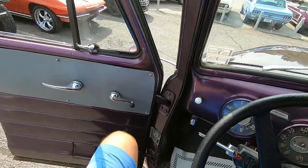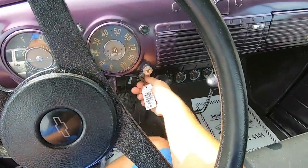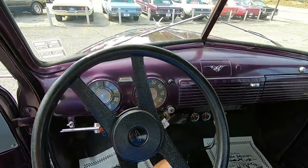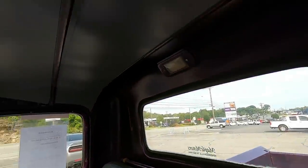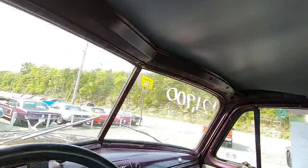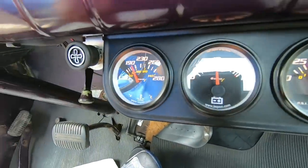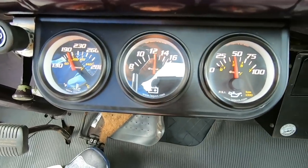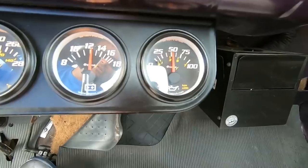Got to check out the interior before we take off here. Go ahead and start her up. Starts up nice and easy. Interior doesn't look bad at all. Got some aftermarket gauges under the dash. Engine is warm and up to temp. Alternator's charging the battery. Oil pressure's around 30, shoots up to 55.